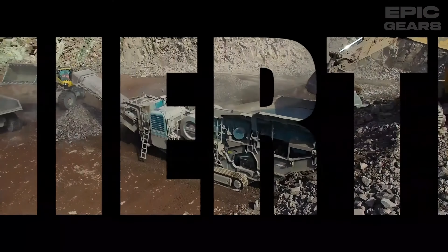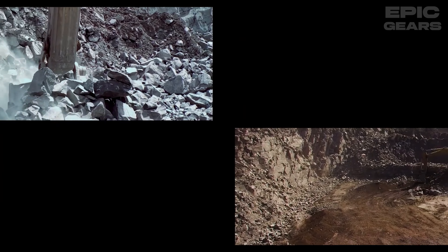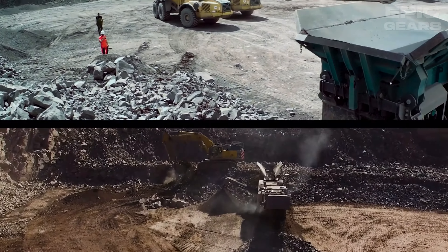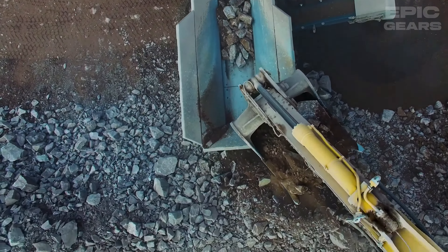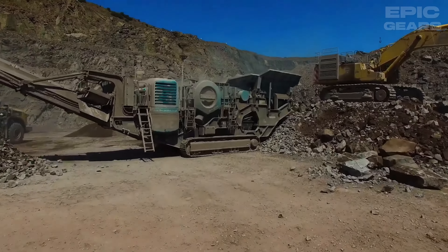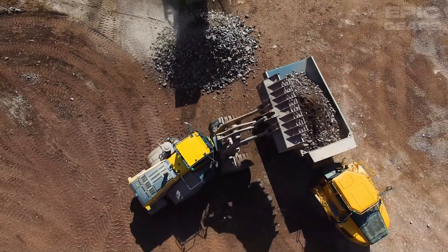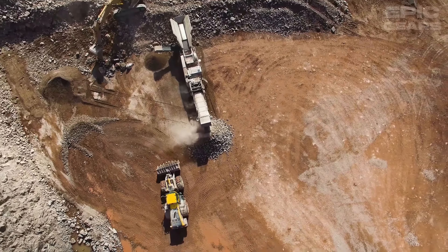Premier Track 600 is a high-performance primary jaw crusher that can crush up to 750 tons per hour. It has a 1200 by 820 millimeter jaw chamber, a hydraulic adjustment system, a maximum feed size of 600 millimeters, and a hopper capacity of 13 cubic meters. It can be used for crushing applications such as quarrying, mining, demolition, and recycling. It also has a low-engine RPM for fuel efficiency, a hydraulic release system for uncrushable materials, and a user-friendly control panel.